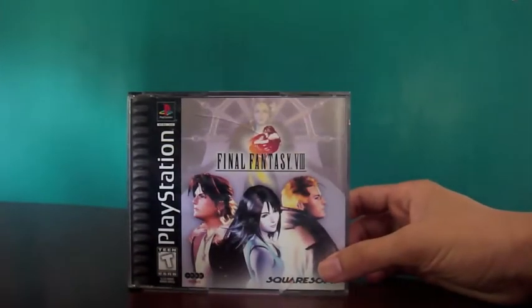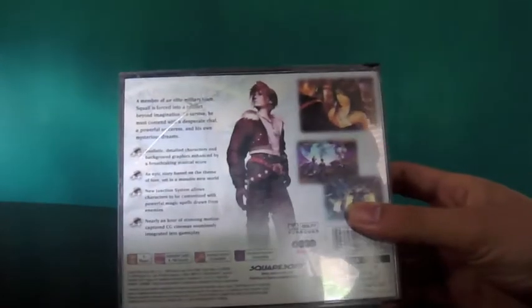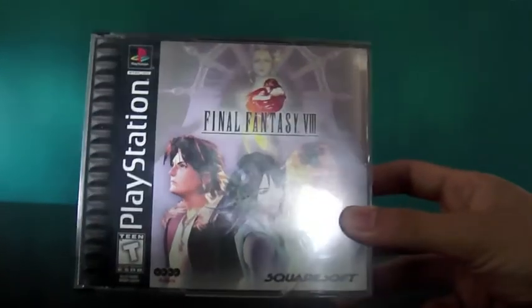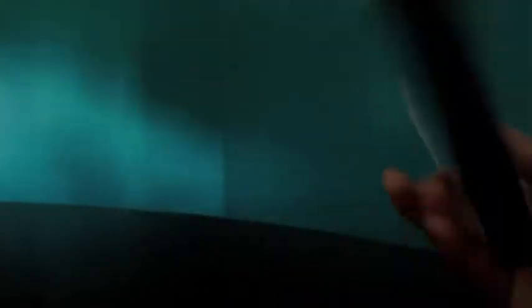The first thing I got was Black Label Final Fantasy 8 for PlayStation 1. I bought this from Skool Gaming, a cool guy here on YouTube — some of you guys might already know who he is. Definitely go check his channel out, I'll leave a link in the description below. It's missing the manual but that's fine with me, I can always get another one, and there's a few cracks in the case which I don't mind either. I paid $10 for this, which I think was a good deal. Happy to have Final Fantasy 8 back in my collection.